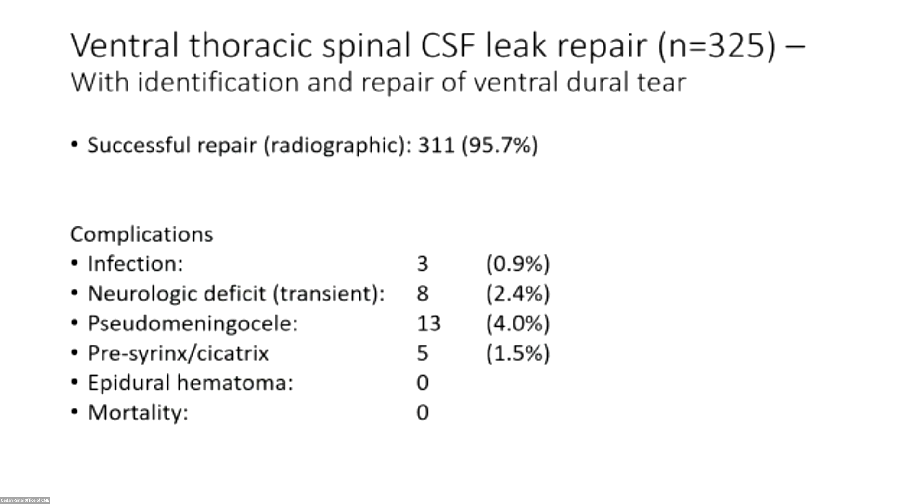These are the results of the first 325 patients with ventral thoracic repairs I've done, limited to those where we identified the exact site and I was able to do a repair. If motor evoked potentials went down and we couldn't complete the repair, those few patients are not included. The radiographic success rate is high — better than 95 percent — with a fairly low infection rate.